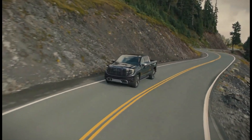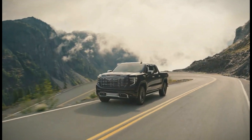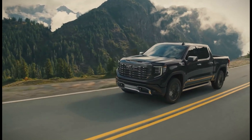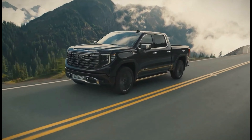The Duramax diesel produces 277 horsepower and 460 pound-feet of torque. The Sierra 1500 is available with rear-wheel drive or four-wheel drive. It has a maximum towing capacity of 13,200 pounds and a maximum payload capacity of 2,240 pounds.